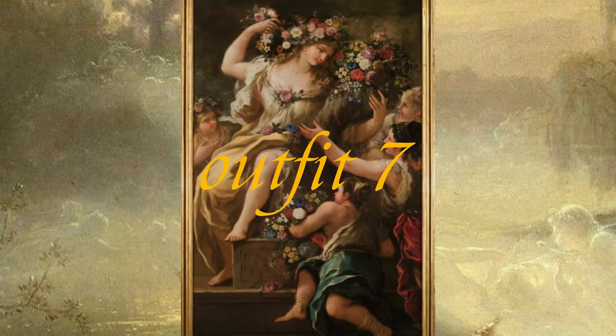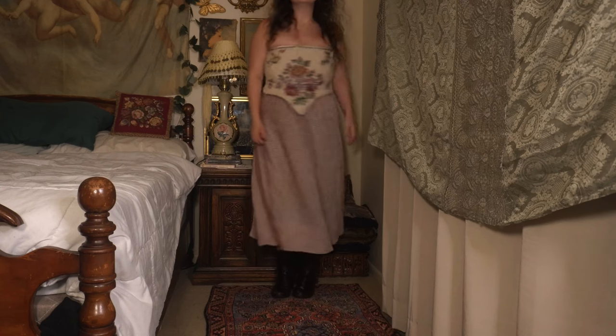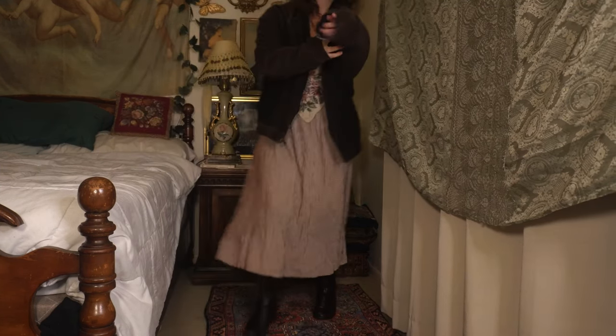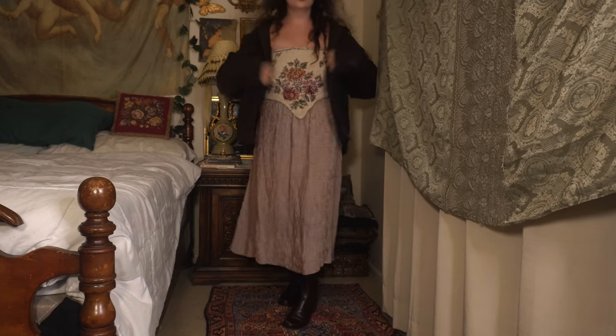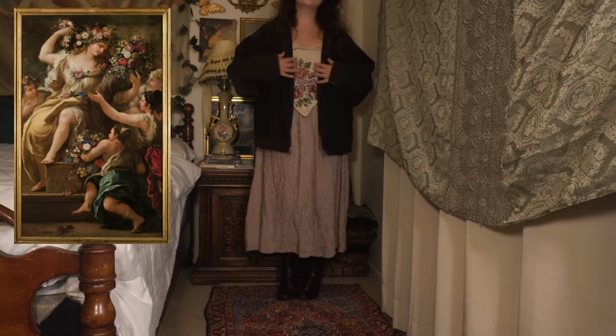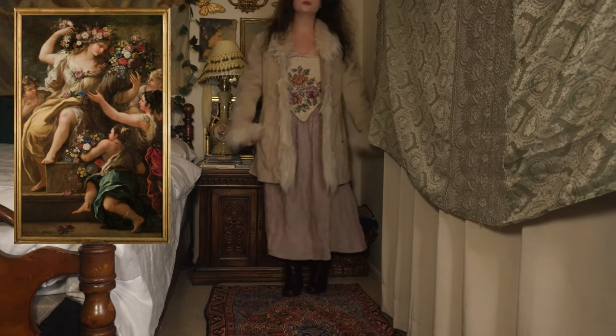Next we have a look inspired by The Goddess Flora by Luca Giordano and Andrea Belvedere. This isn't a super well-known work, but it's beautiful — both artists worked together to paint different parts of this painting in the 17th century, creating a beautiful masterpiece.